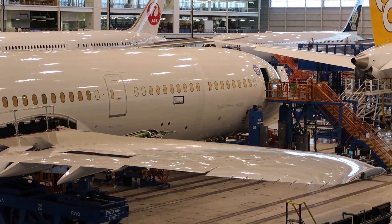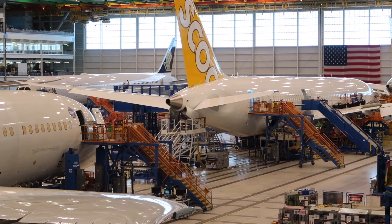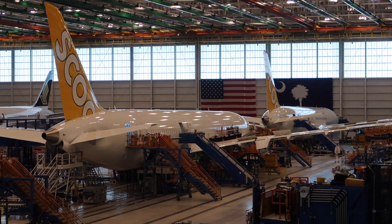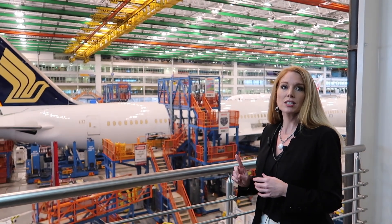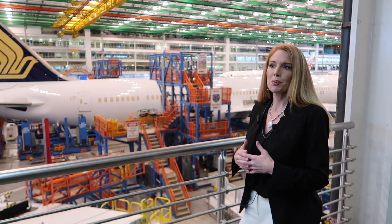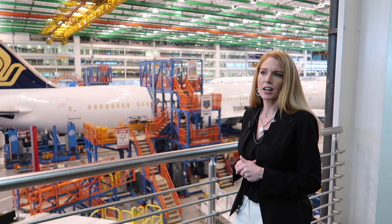Currently we are building at 12 a month — 787s — and we will be moving to 14 a month in 2019. We have a really strong partnership with our Everett team as well. We have one production system, one build plan, and one certificate, and we deliver a high-quality product to our customers.